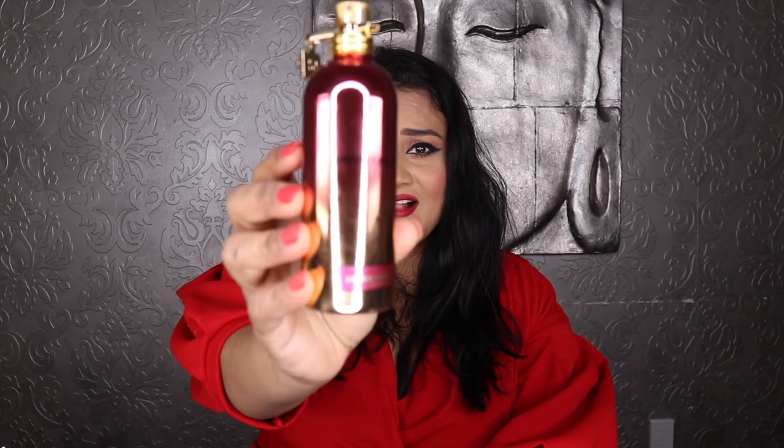Musk really adds that edge to this fragrance — which is why it smells fashionable. Every time there's musk in a fragrance, it makes it edgy. It's an amazing fragrance, and more people should be talking about it. This is Montale Intense Cherry.